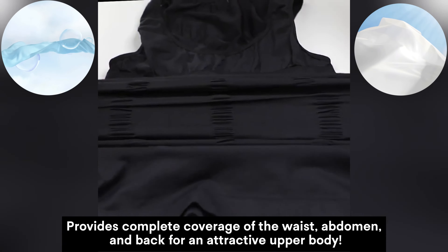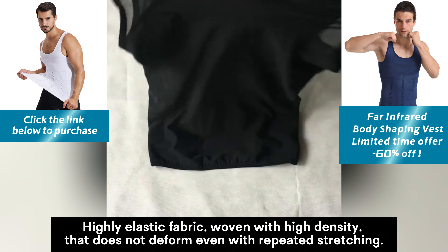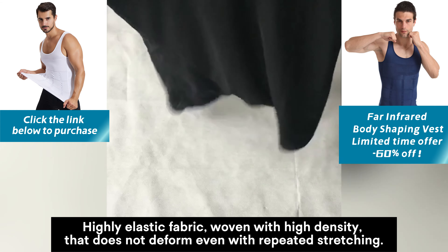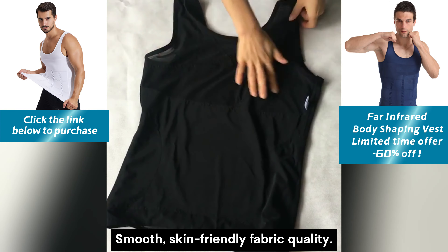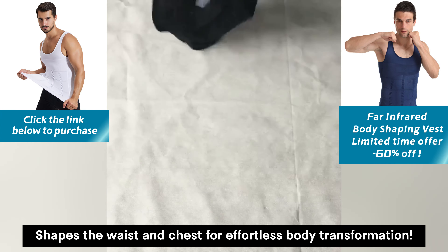Provides complete coverage of the waist, abdomen, and back for an attractive upper body. Highly elastic fabric woven with high density that does not deform even with repeated stretching. Smooth, skin-friendly fabric that shapes the waist and chest for effortless body transformation.